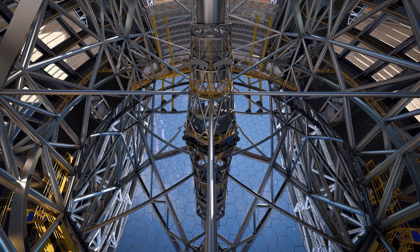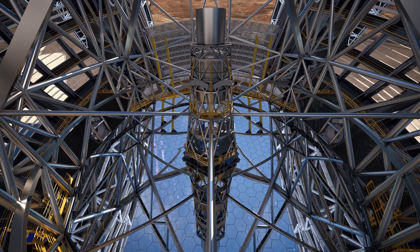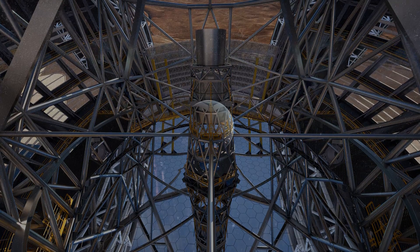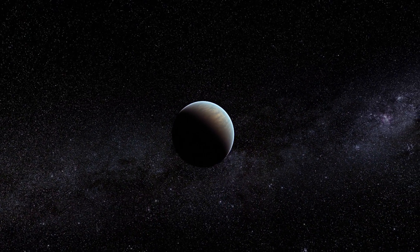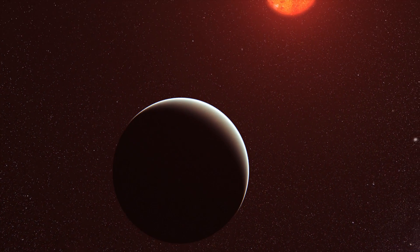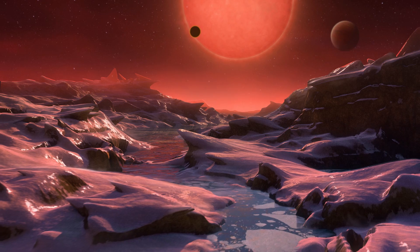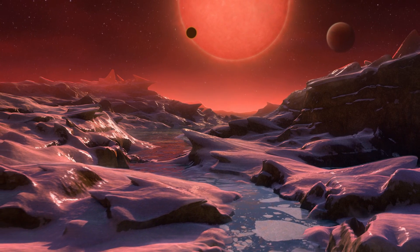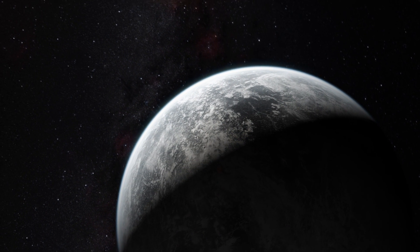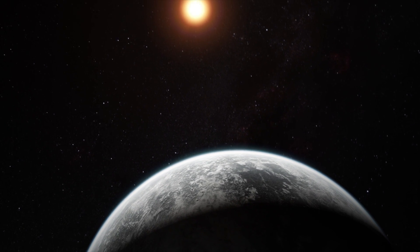And second, when coupled with the adaptive optics system, it will produce images that are much sharper and more detailed than currently available. This will enable astronomers to study planets around other stars in unprecedented detail. We will learn about how they form and the conditions on their surfaces. We may even find a planet similar to the Earth, and perhaps hope to find evidence for some form of life on another world.